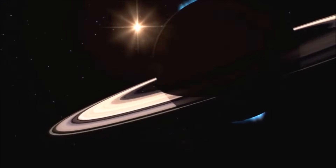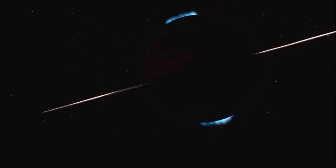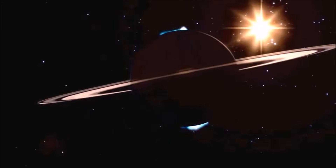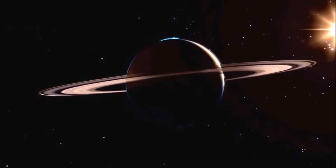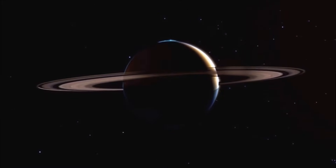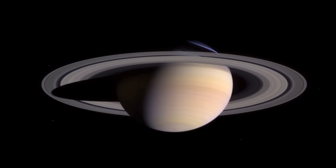Saturn is easy to identify because of the large, beautiful system of rings surrounding it. Like Jupiter, Uranus, and Neptune, Saturn is a gas giant. It is made mostly of hydrogen and helium, with crystals of ammonia in the upper layers of its atmosphere, which is what gives it its pale yellow color.